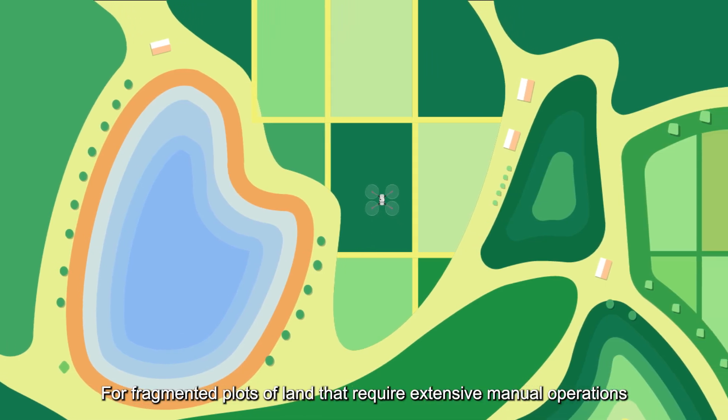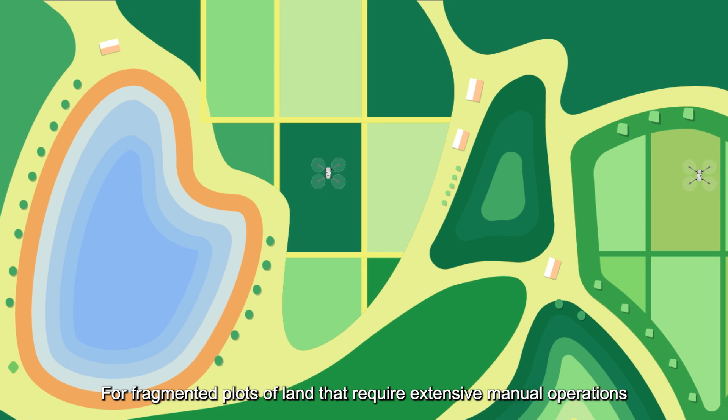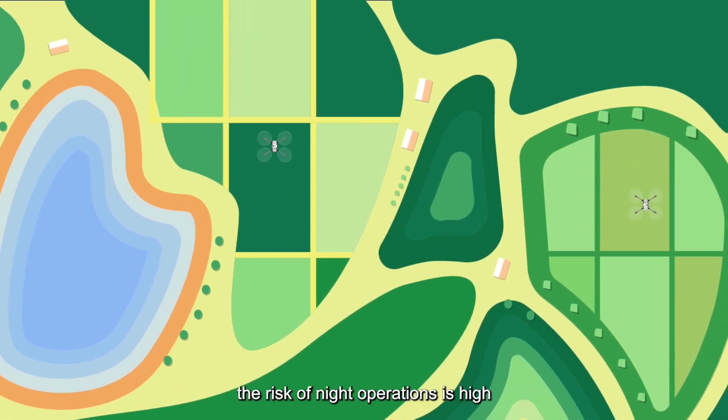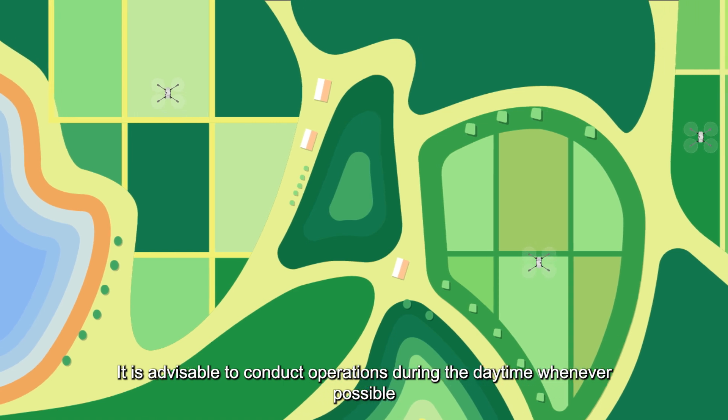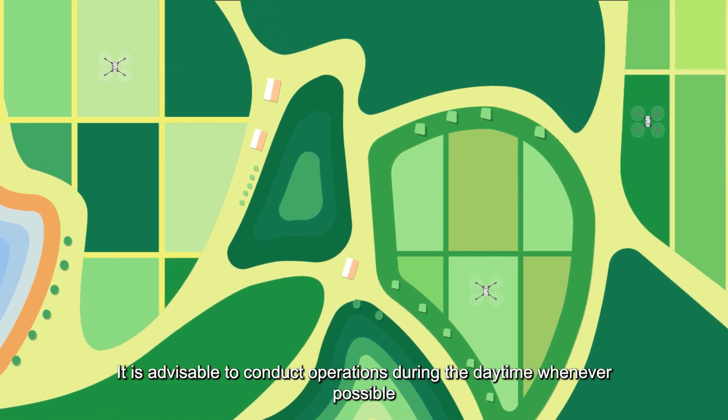1. For fragmented plots of land that require extensive manual operations, the risk of night operations is high. It is advisable to conduct operations during the daytime whenever possible.